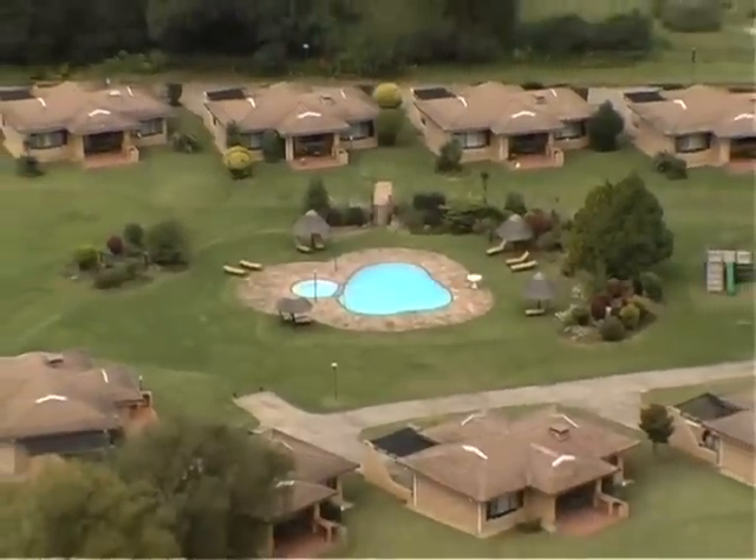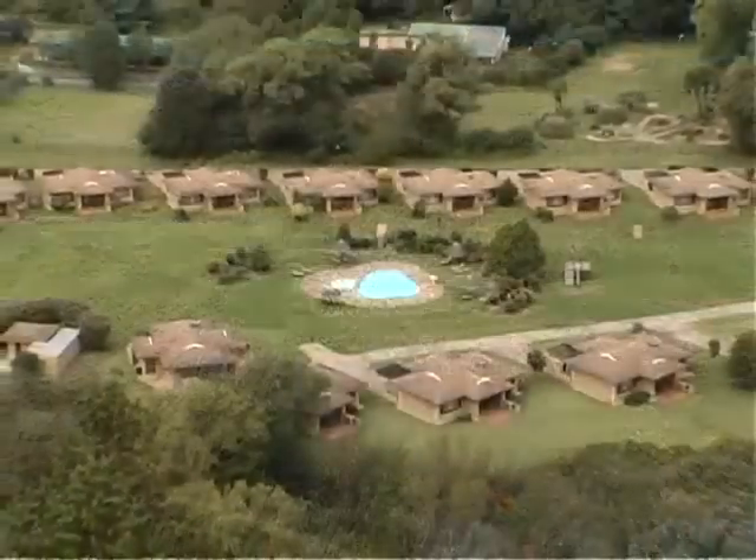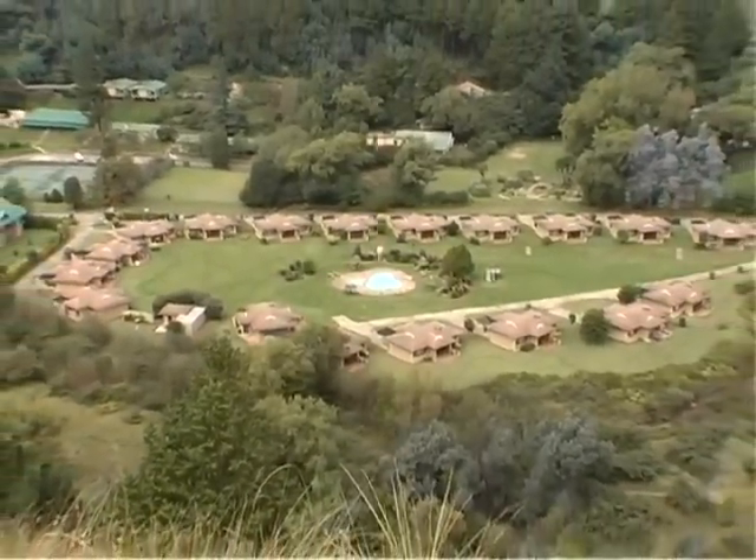Riverbend Chalets, situated on the lush banks of the Omlambondra River, receive the purest mountain streams to rejuvenate the spirit amidst the magnificent and mighty Jarkinsburg.